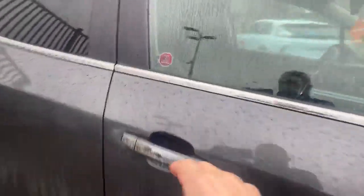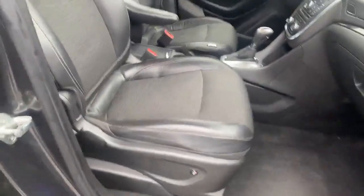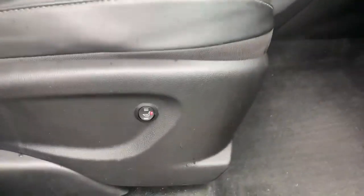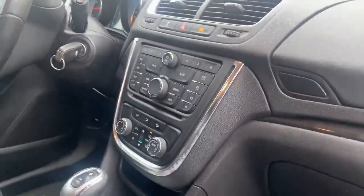I'll take you inside to show you a little bit more. It's got that cloth semi-leather feature, along with installed heated seats. The overhead screen works nicely, all the gadgets are working fine, and heat and air conditioning are working great too. If you look up, it does have a power sunroof as well.